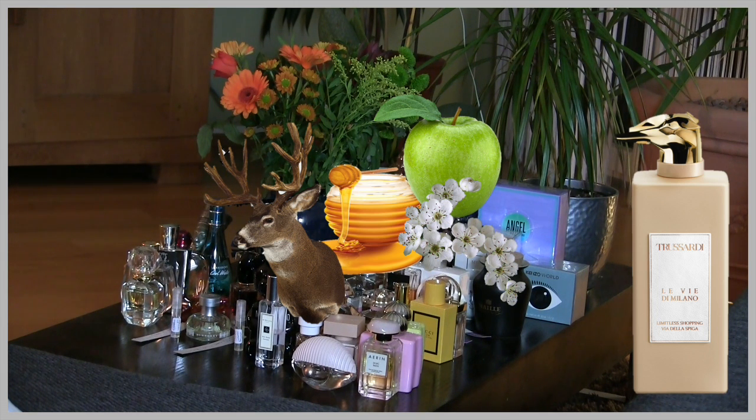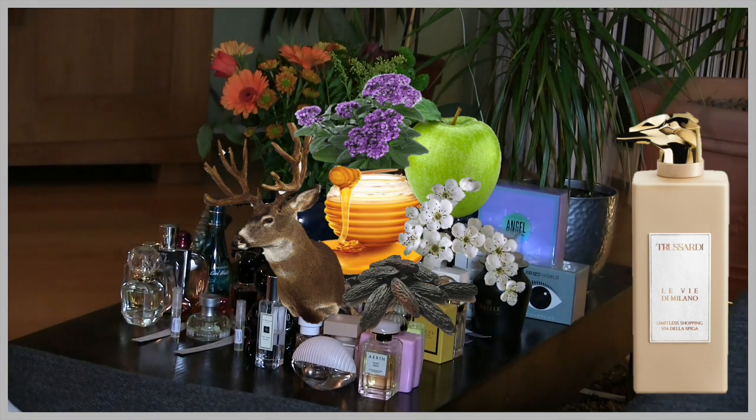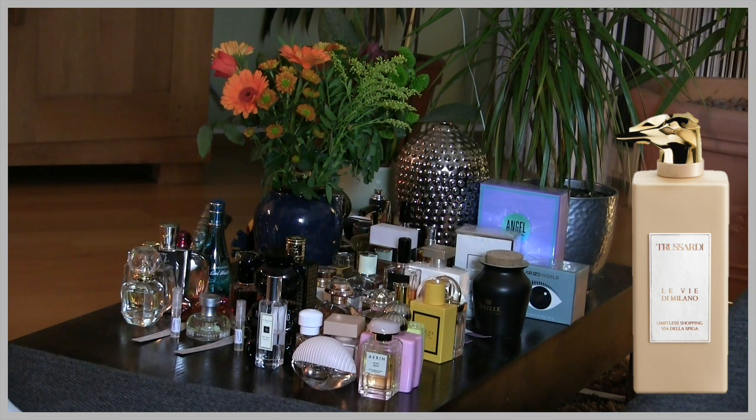There is also heliotrope in the base notes, again in a powdery, honey way. It's a lilac-type flower. In the dry down I also get tonka bean — I know very well how tonka bean smells as I have many perfumes with it. It's a typical tonka bean in the dry down. Longevity here is maximum eight hours.